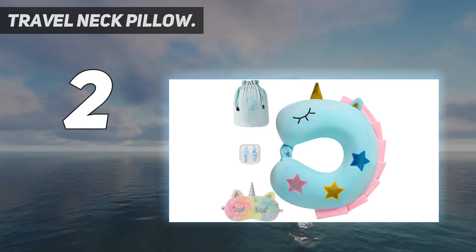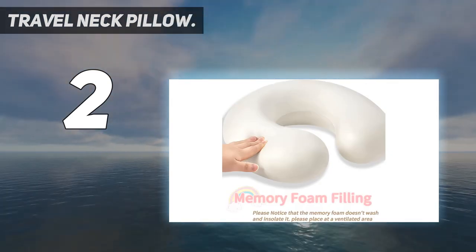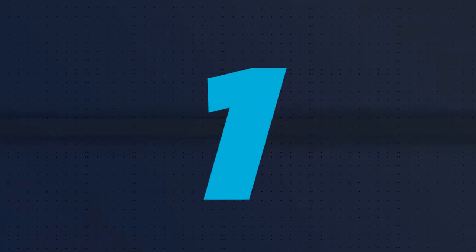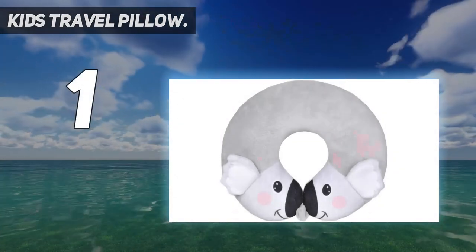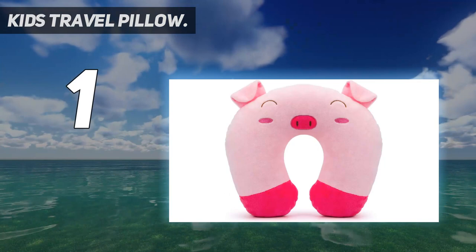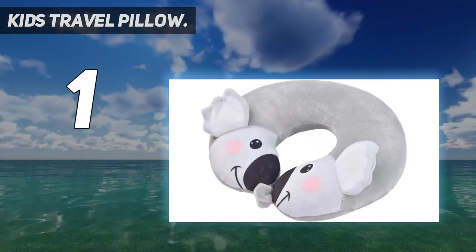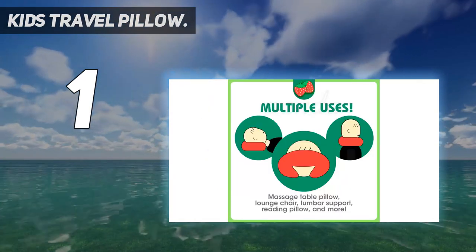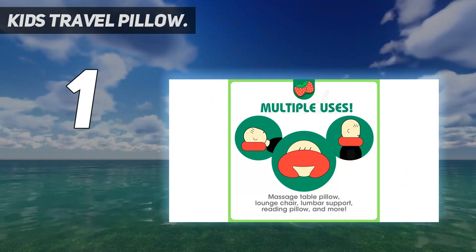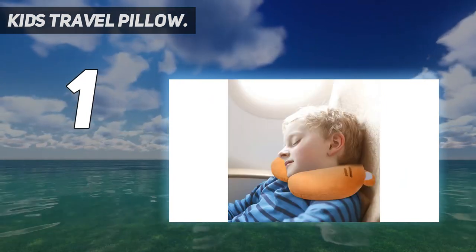And number one: kids travel pillow, applicable for all travel. These pillows are portable — when kids travel by car, train, or airplane, you can easily carry the portable travel neck pillows to provide optimal support for your child's head, neck, and chin to prevent their head from tilting on the seat, giving your baby soft protection anywhere you like.